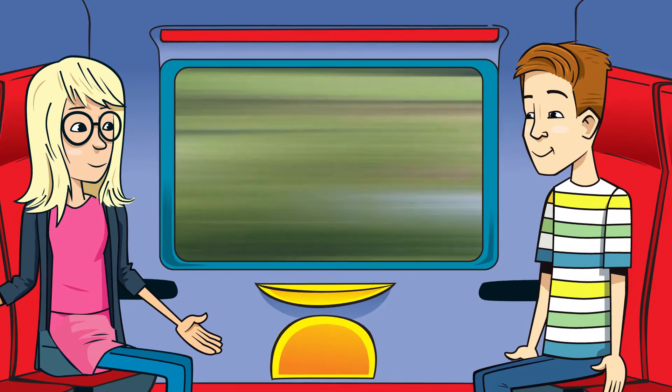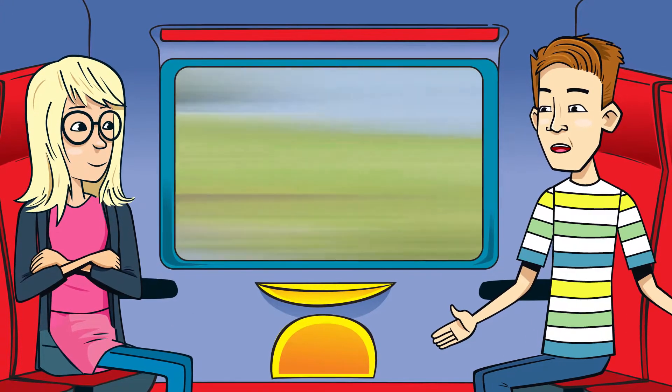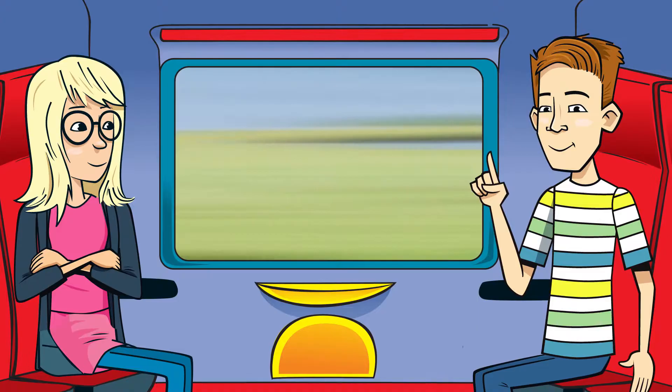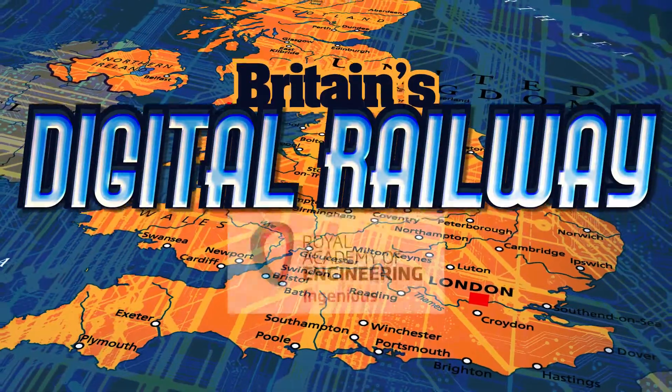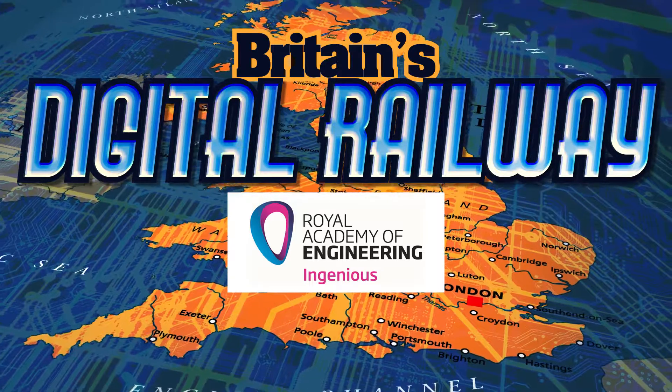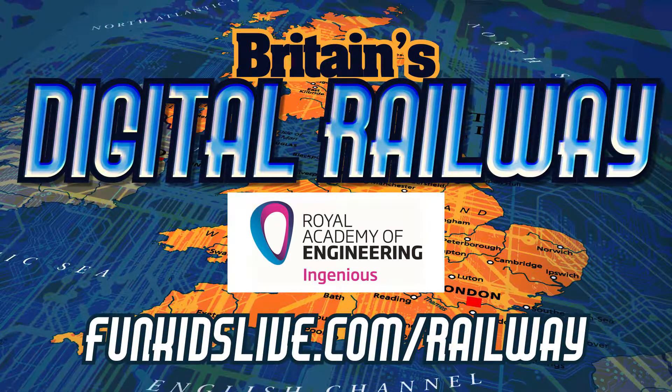Well, it's nice to know somebody's keeping an eye on things — as long as they're not keeping an eye on my selfies. Friends only. Britain's Digital Railway, with support from the Royal Academy of Engineering. Find out more at bunkidslive.com slash railway.